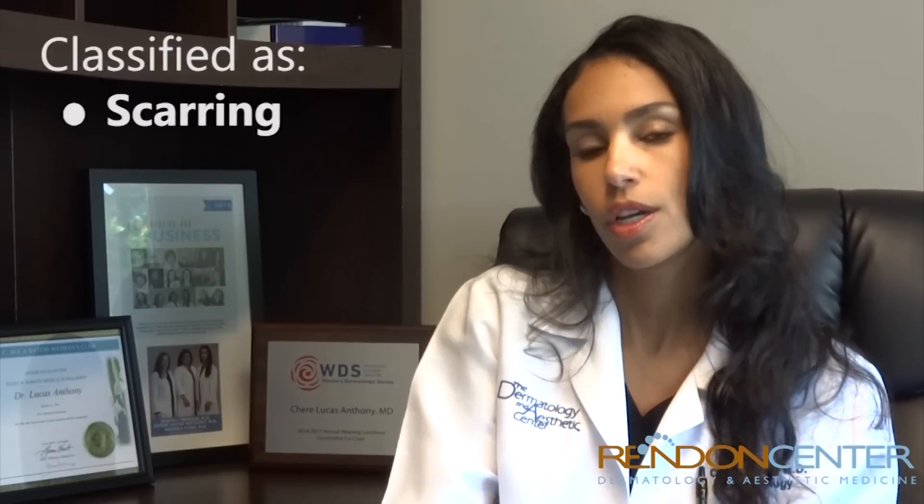There are many different types of hair loss or alopecia. In dermatology we look at them and classify them into either scarring, which means that you've lost some hair follicles and there's damage to the scalp so the hair doesn't usually grow back, or non-scarring alopecia where the hair is either thinned with time or you're getting too much shedding.